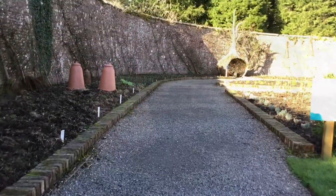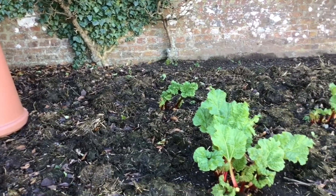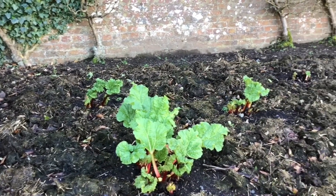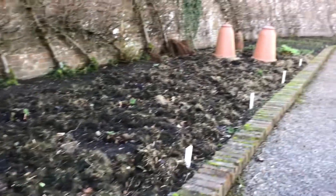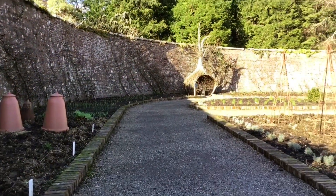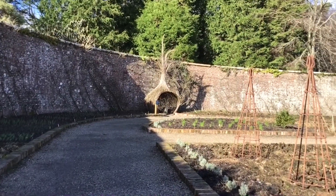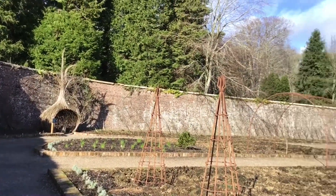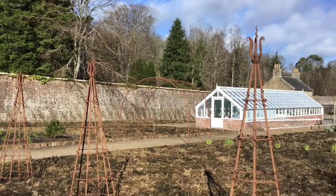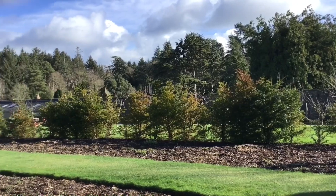We've just come into the Walled Garden. There are some rhubarb forcers and there's actually some rhubarb growing as well. Just over there is a rather large willow onion. There's not that much growing here at the moment, but they've got a glasshouse — it's all very nicely laid out.